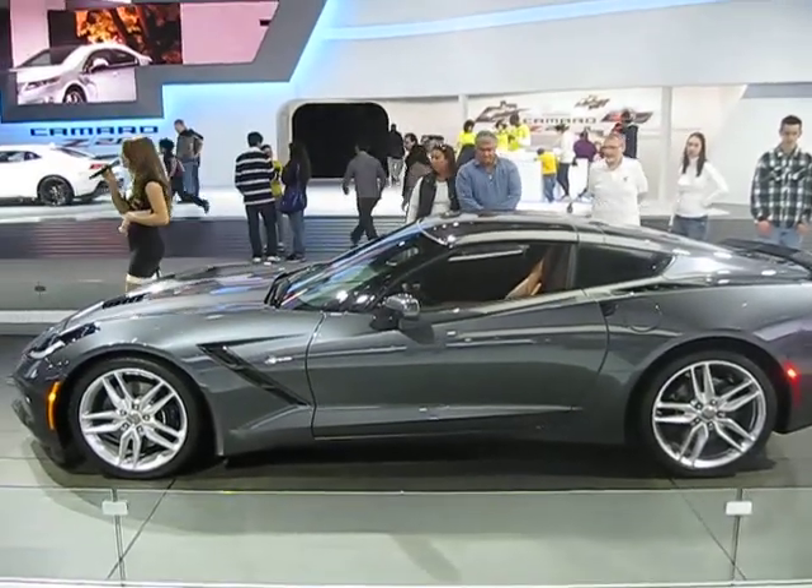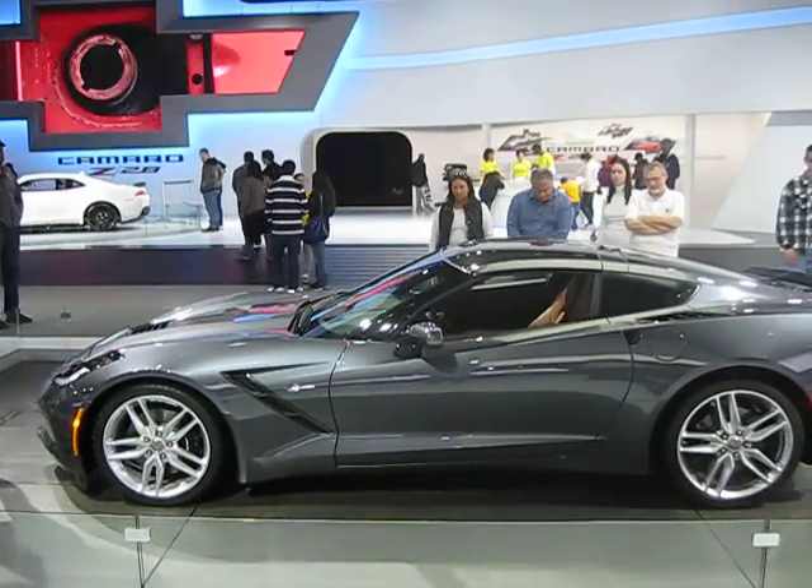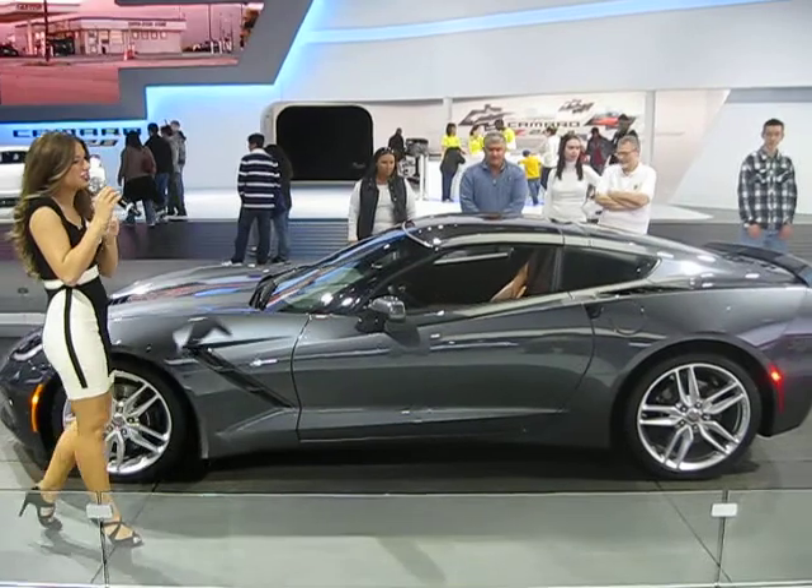Since 1953, the Corvette has been setting and raising the bar for attainable performance, and this 7th generation only sees us continuing that legacy.